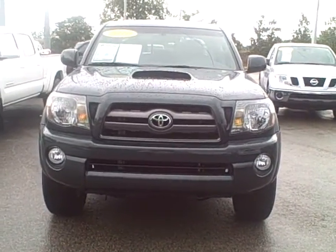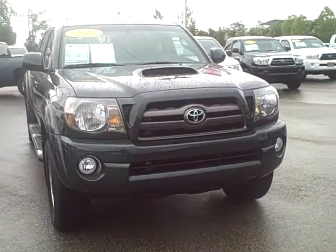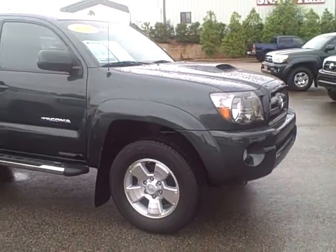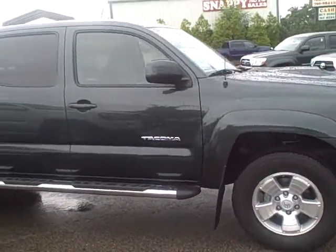This is Joan Stafford from LaGrange Toyota and I wanted to go ahead and send you a video of the Tacoma you were interested in. I know you saw some pictures online but this might help give you a little better look at it.